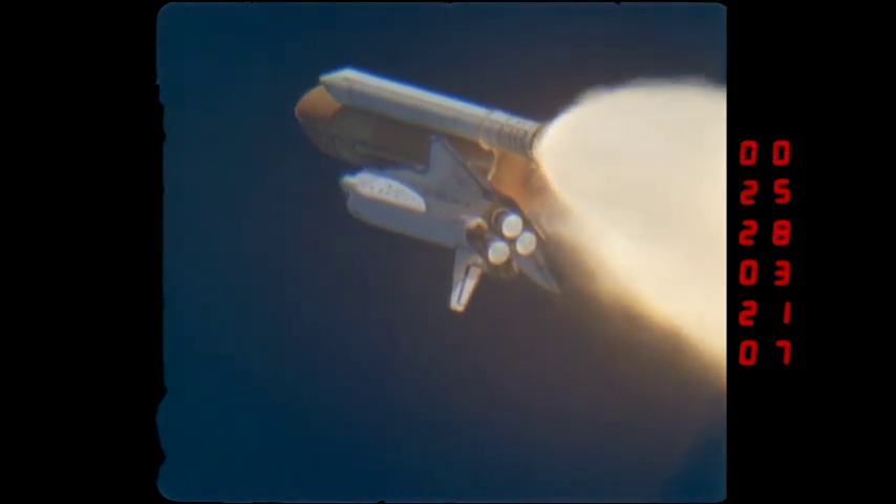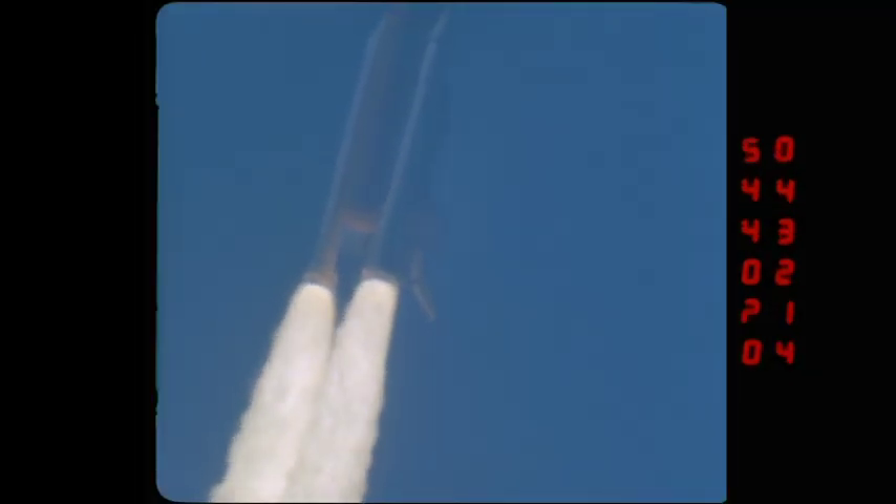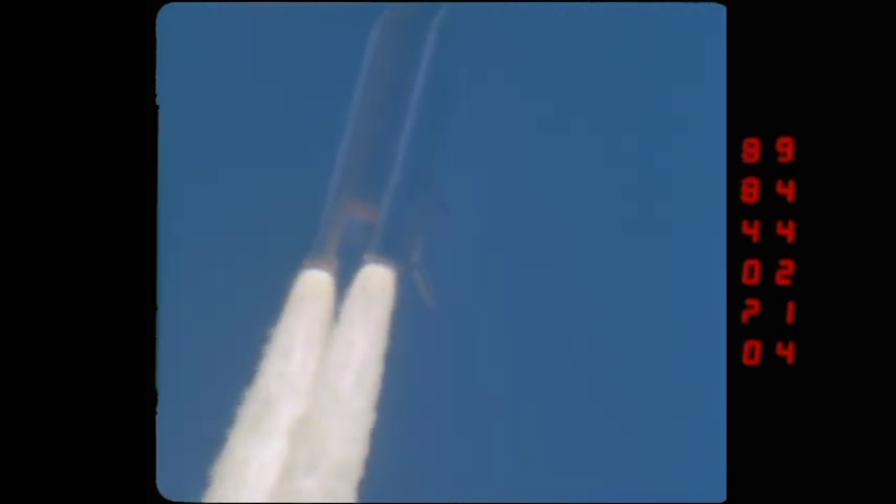One of the advantages of the focal length that these dome system lenses provide is the capability to look at SRB separation in many cases. This next clip is Echo 204, and this camera is at Patrick Air Force Base, which is about 31 miles south of the pad.